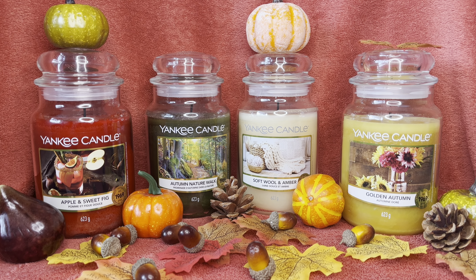My two favorites were the Apple and Sweet Fig and the Autumn Nature Walk — they definitely stood out in this collection, very well blended, and I was really pleased with the throw. If you're thinking of just trying a couple, those two are amazing. It's all personal though — although the Golden Autumn didn't work for me on throw, someone with a smaller room, or even a bathroom, might find it works perfectly for them.